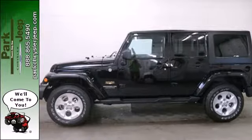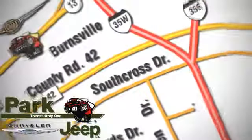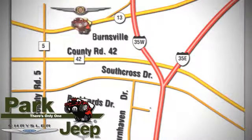Come see it today. Discover Park Chrysler Jeep today. We're conveniently located at 1408 West Highway 13 in Burnsville, Minnesota, just off 35W.